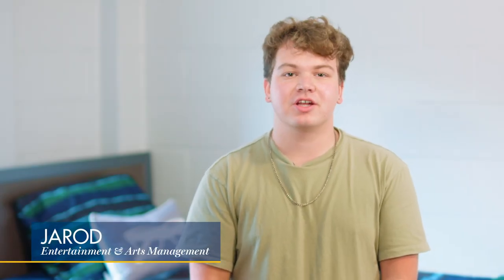Hi everyone, my name is Jared and I'm a third-year student majoring in entertainment and arts management here at Drexel. Hi everyone, my name is Bella, I'm a fourth-year economics major here at Drexel, and today I'm going to be telling you about our housing.